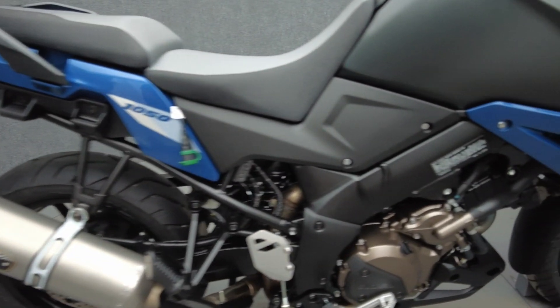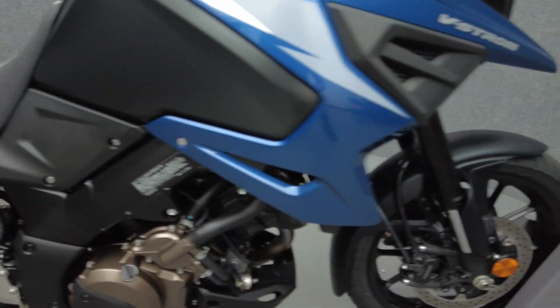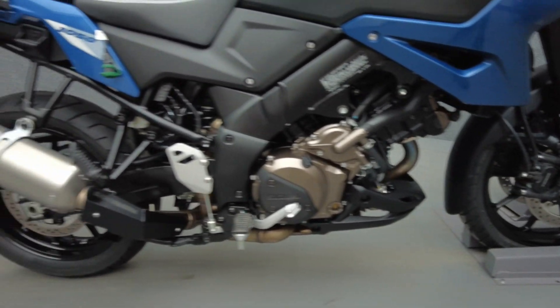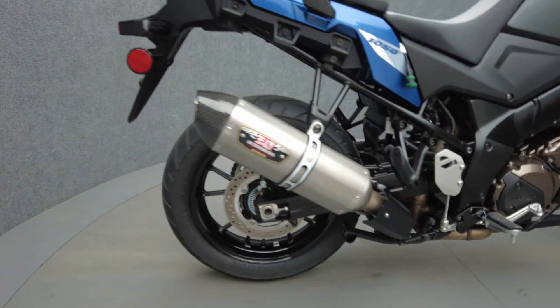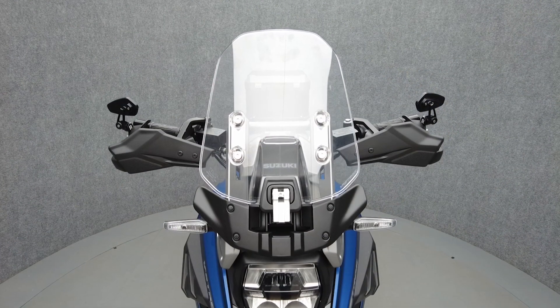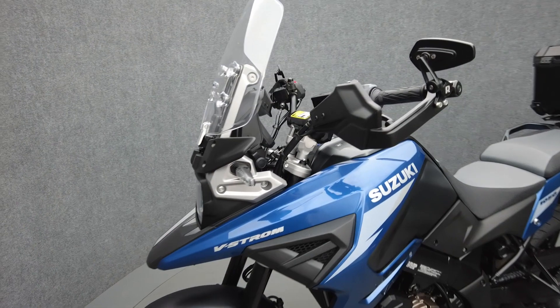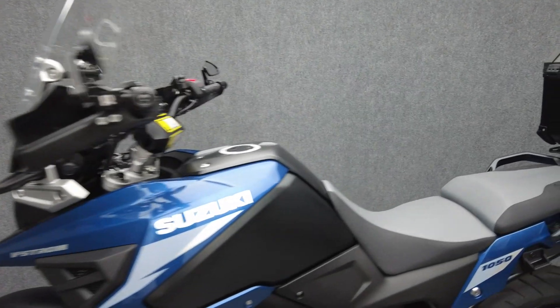This low-mileage adventure bike can serve a wide range of riders and is priced well below book. The V-Strom is versatile and was built to thrive on longer trips or function as an everyday commuter. Powered by a 1037cc V-twin engine, the V-Strom puts out 100 horsepower and 76 foot-pounds of torque through a six-speed transmission. It weighs in at 520 pounds and has a 33.5-inch seat height.